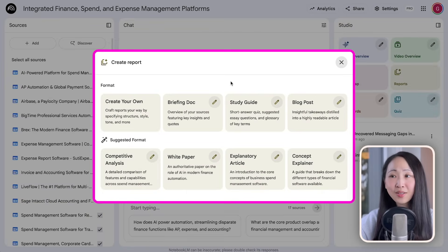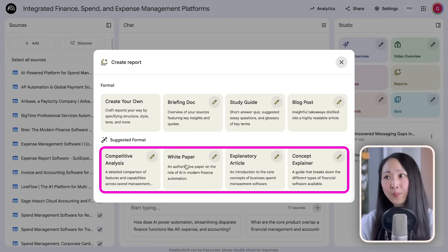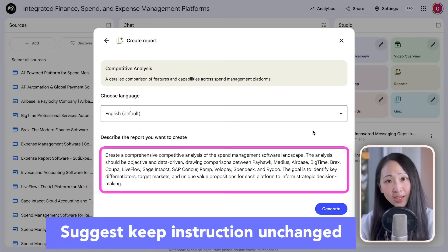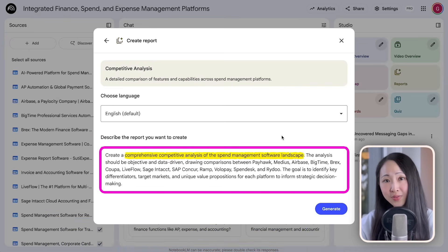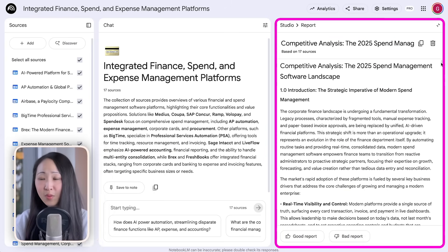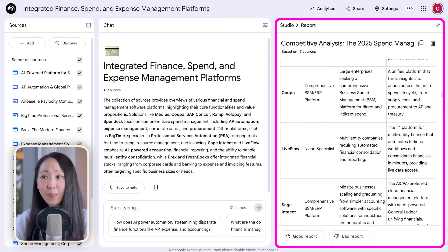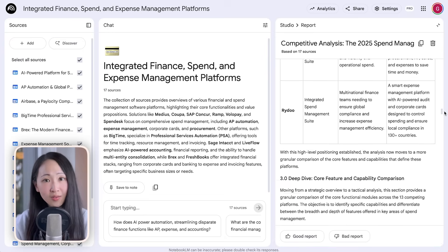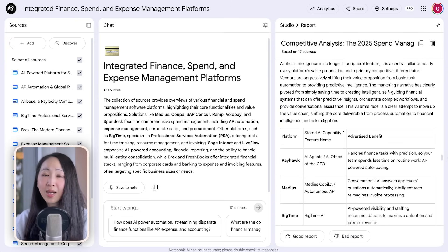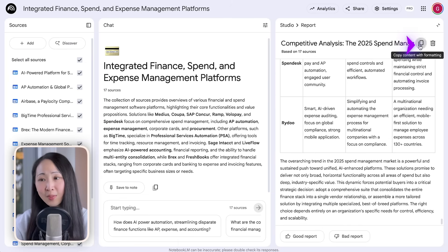Another useful feature is report generation. You can select and generate different report formats — besides the default briefing report, it will suggest other formats based on your sources, like a competitor analysis format in this case. Keep the instructions unchanged as it's already incorporated the relevant context. Within a minute the report is ready — super comprehensive with side-by-side comparison, based on the latest competitor homepage sources you imported, ensuring high accuracy with minimal hallucination.